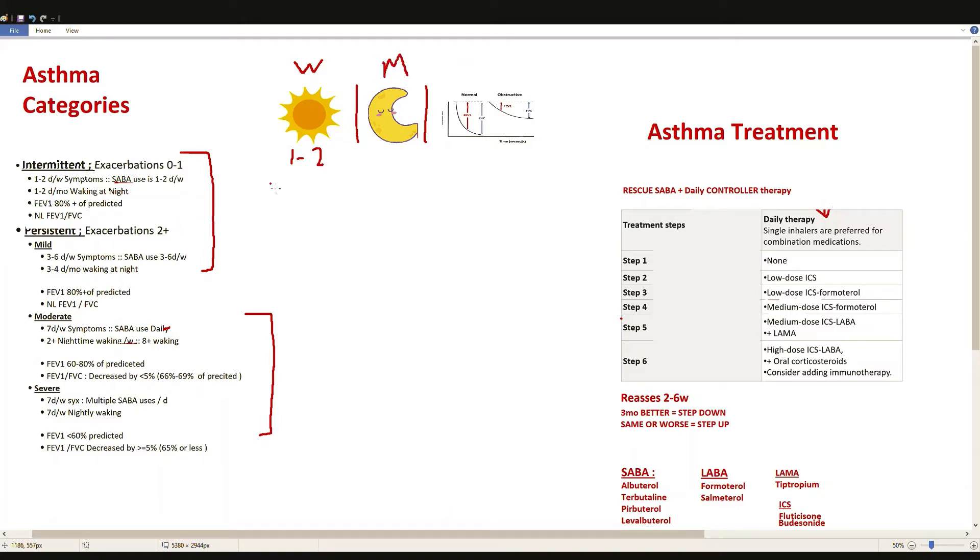Nighttime symptoms are counted monthly — one to two times per month if the patient wakes up in the middle of the night with difficulty breathing. For pulmonary function tests we look at FEV1 and FEV1 over FVC. For FEV1, that's going to be 80% of the predicted value, which is based on age, weight, gender, etc. So it's going to be reduced.